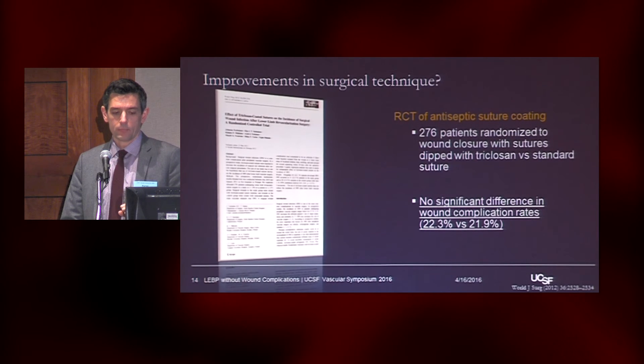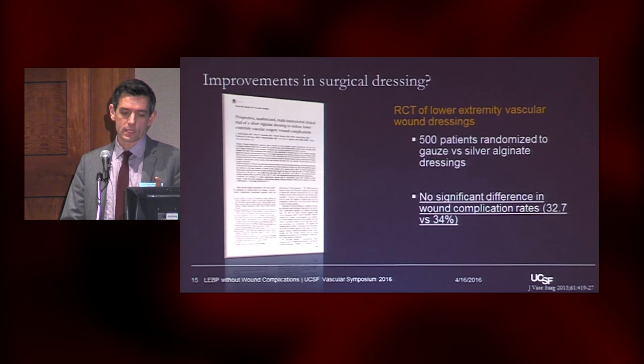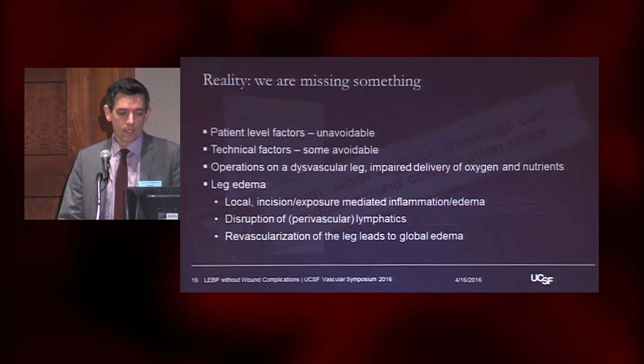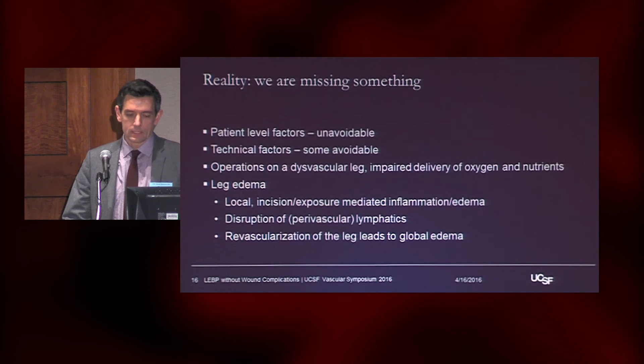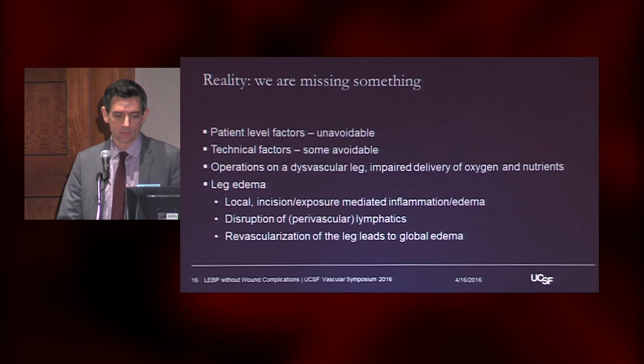What about coating sutures with an antimicrobial, triclosan? That didn't work either. A study of 500 patients randomized to either a silver-impregnated alginate dressing versus gauze still had a 30% wound infection rate. So these infections have existed and we really haven't been able to do much to change them — we're missing something.